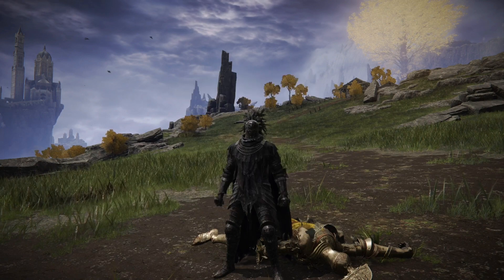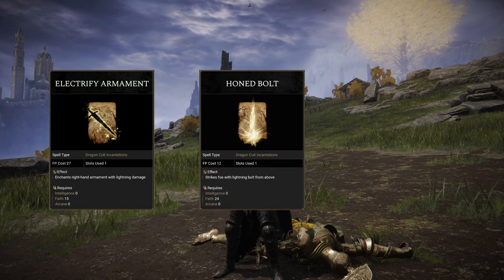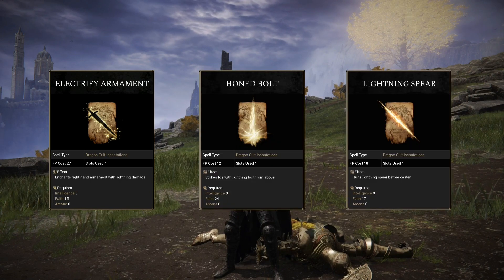Now with the prayer book in hand you can take it to Miriel or Brother Corin to get yourself the Electrify Armament, Honed Bolt, or even the Lightning Spear Incantation.